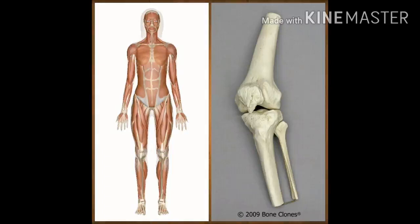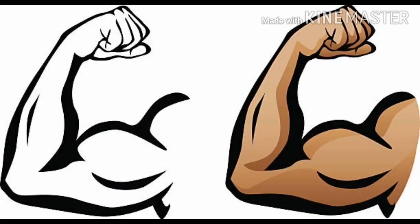Bones and muscles work together to make us walk, run, bend, etc. The more we use our muscles, the stronger they become. If we do not use our muscles, we will become fat and unfit.